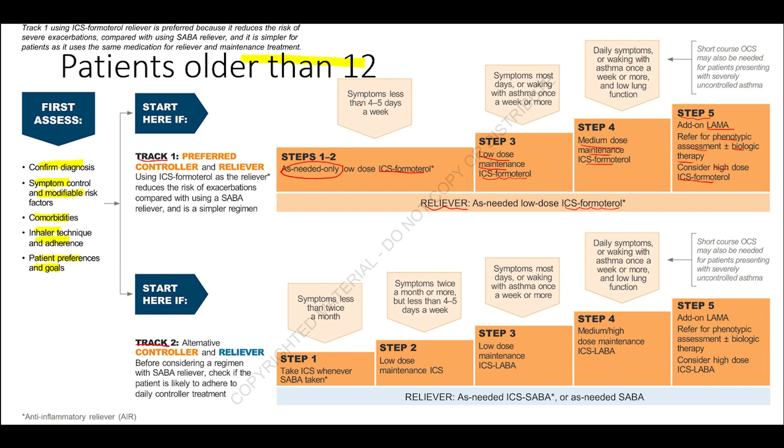We start at Step 1 or 2 if the patient presents with symptoms fewer than four to five days per week. Asthma symptoms include shortness of breath, wheezing, coughing, and chest tightness. We start at Step 3 if the patient has symptoms most days or wakes with asthma once a week or more. We start at Step 4 if the patient has daily symptoms or wakes with asthma once a week or more with low lung function. Short-course oral corticosteroids may be used for severely uncontrolled asthma.